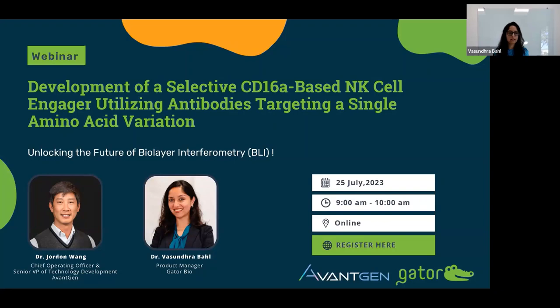Good morning, everyone. Thank you for joining our webinar. And thank you, Subodh, for the nice introduction. I will be talking to you about GatorBio, who we are, and what our technology is.